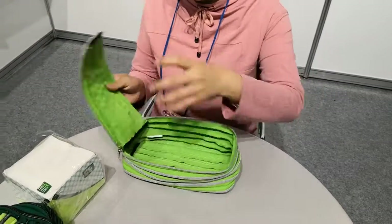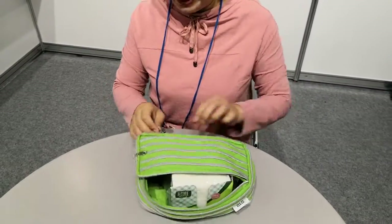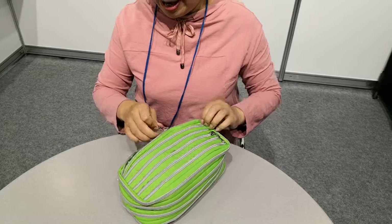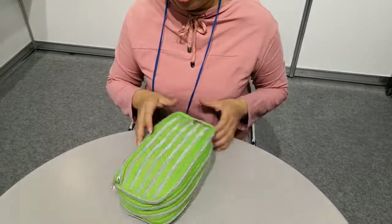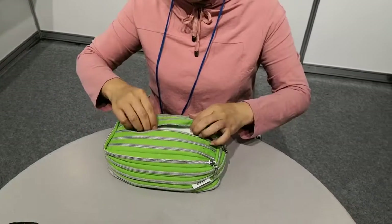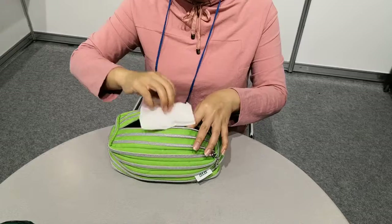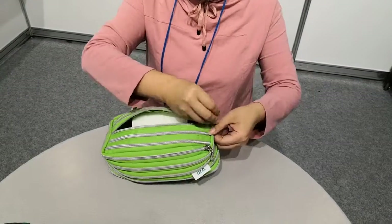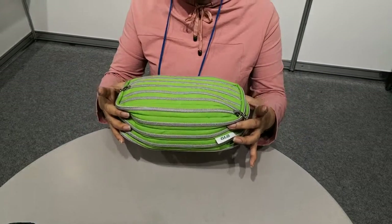First function: you can put the t-shirt inside to protect from small animals, for example ant, cockroach, or mouse, or some other animals going inside in the night. In the day, you can open this slider and take the t-shirt out. And in the night, you can close the zipper and no animal can go inside. So this is the first function.